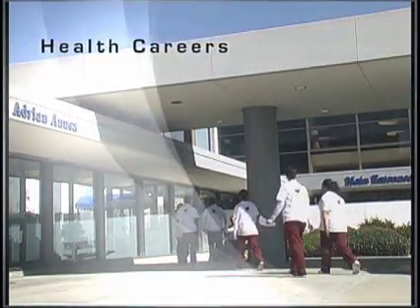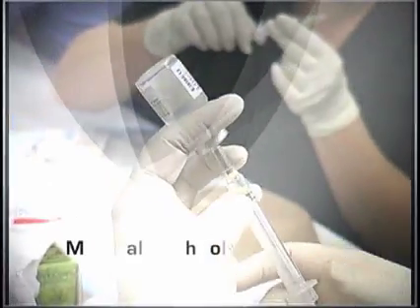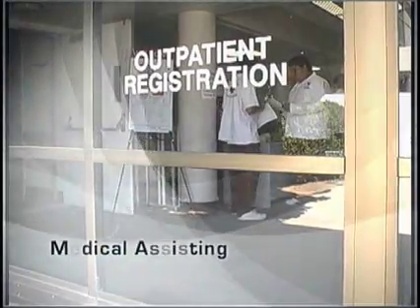The Santa Cruz Regional Occupational Program is proud to offer a variety of classes for students interested in exploring and preparing for a career in the medical pathway. Careers in medicine help others achieve physical, mental, and emotional well-being. ROP offers the following classes in the medical pathway.